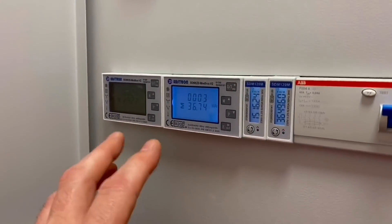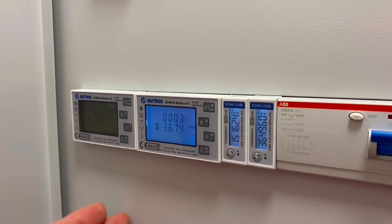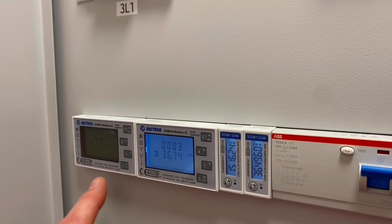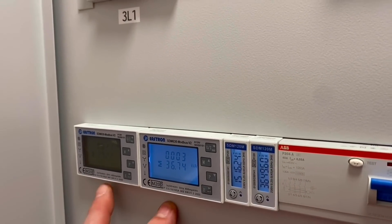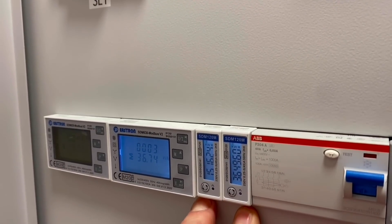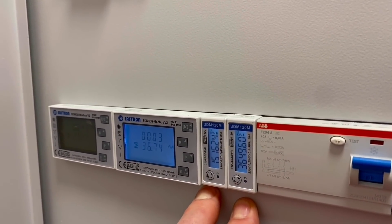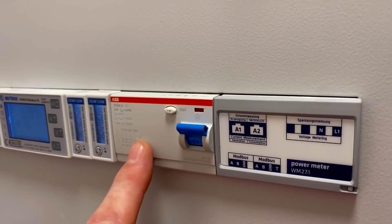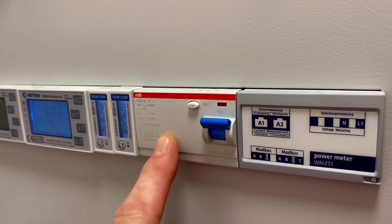Down here we've got the metering. There's a standard three-phase kilowatt hour meter at the origin of the installation, but they've also got the ability to drill down in greater detail to see what each element is using. We've got regulated and unregulated meters, plus dedicated meters for solar generation and the heat pump. Coming along here, there's another RCD for the three-phase EV charger - and that's where the three-phase supply comes in.